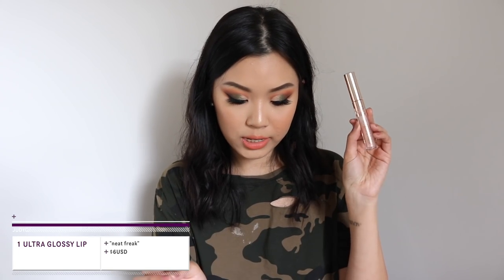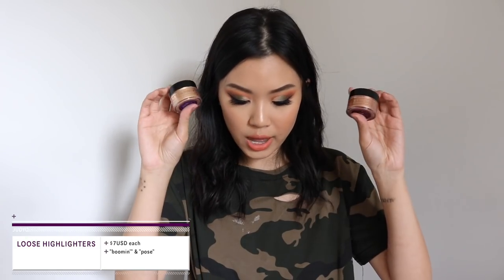The whole concept of Shayla's collection is purple — her favorite color — with rose gold splattered all over it like paint, like an artist. Moving on to the lip colors: you can get the lip bundle for $21 and get three luxe lipsticks, which are $7 each, so you're not really saving money with the bundle. There's also an ultra glossy lip for $6 called Neat Freak, and two loose glitters at $7 each. The whole collection is $59.